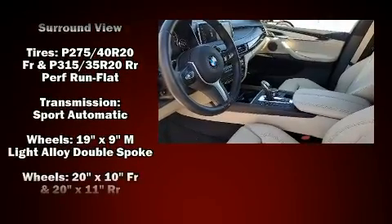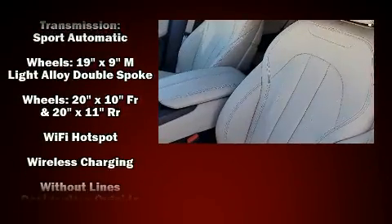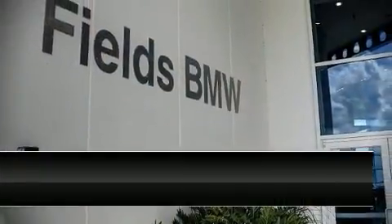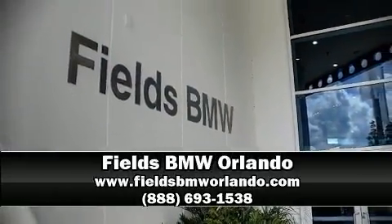This vehicle has achieved certified pre-owned status by passing BMW's rigorous certification process. Stop by our dealership or give us a call for more information. We'll see you again soon.